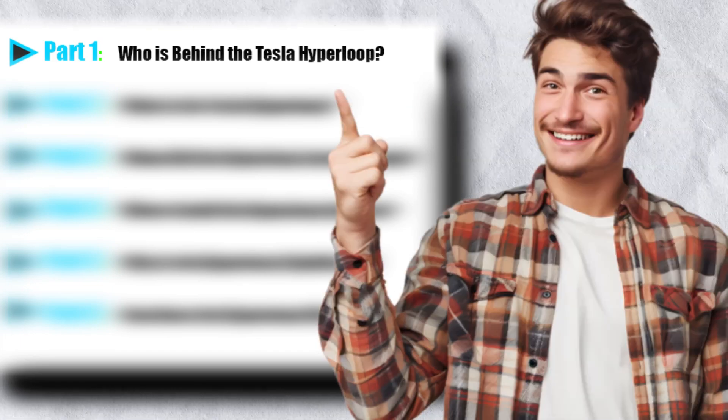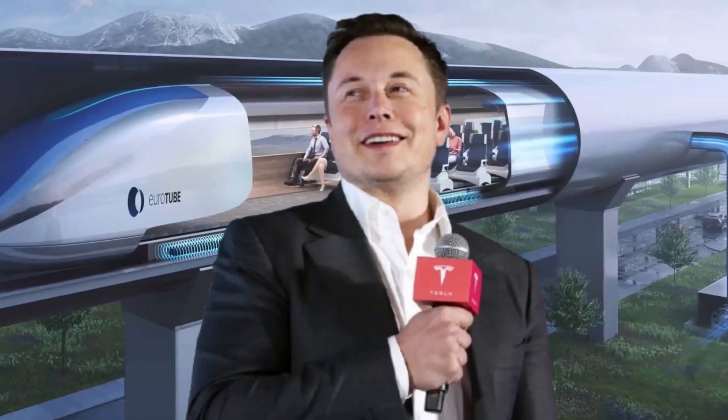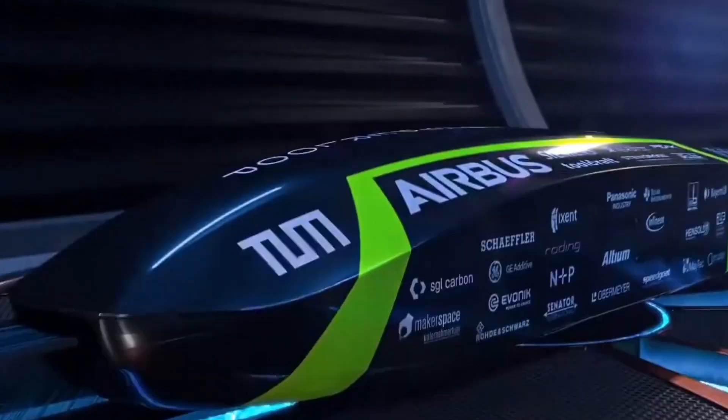Who is behind the Tesla Hyperloop? Introducing the visionaries. The story of the Hyperloop begins with Elon Musk, a name synonymous with innovation.